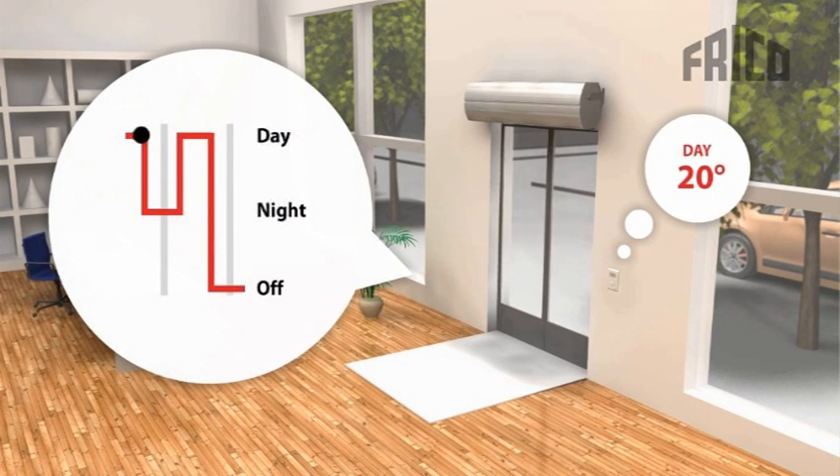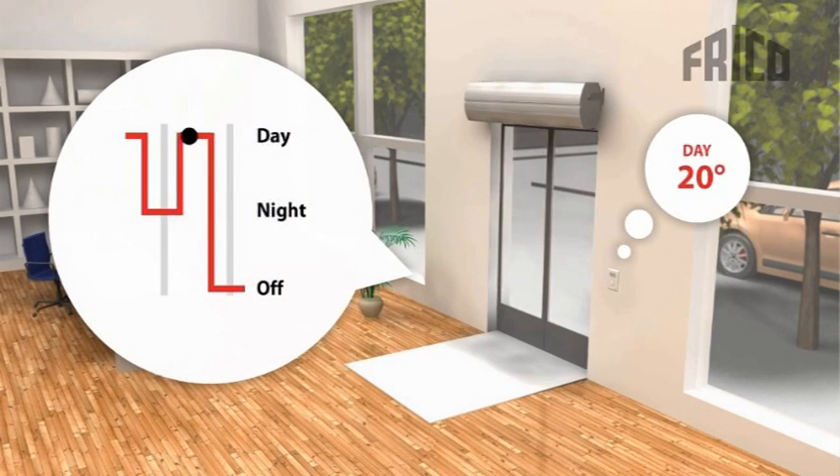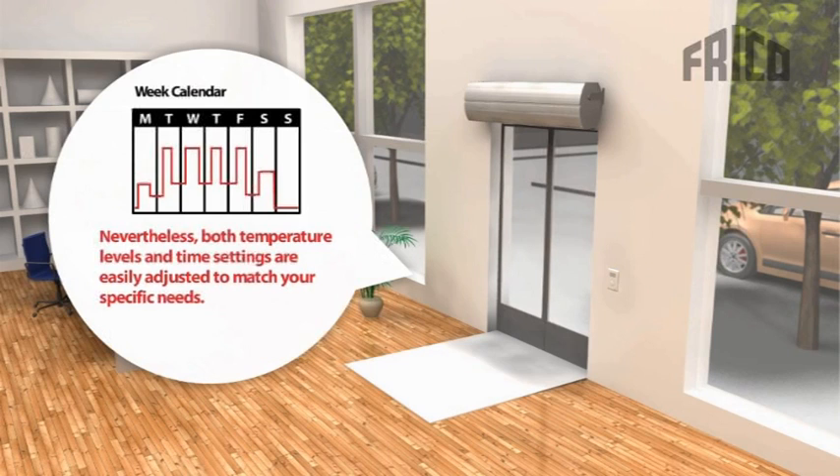With SIR, there is no longer any need for manually handling the air curtain and its regulation. The calendar function for all days of the week allows you to set two desired temperatures and also the opportunity to shut down your air curtain and the entire system at a certain time — maybe for the weekend. Thanks to preset factory default settings, your system can operate almost immediately, but all settings are fully adjustable so you can make your SIR personal.